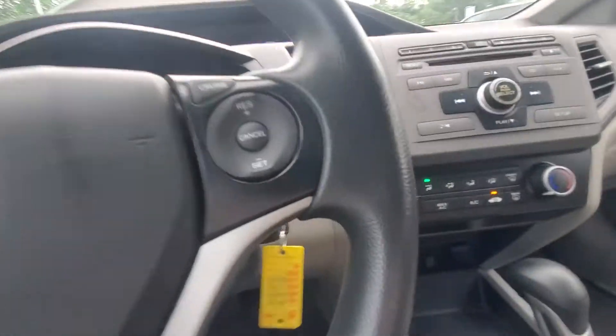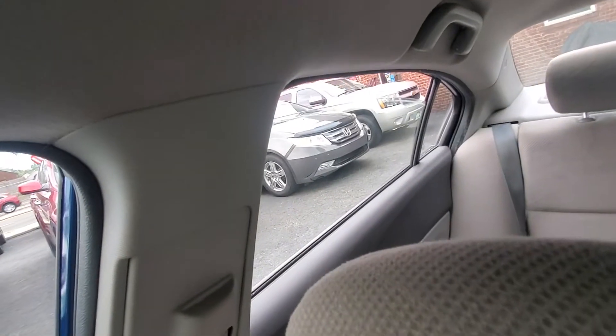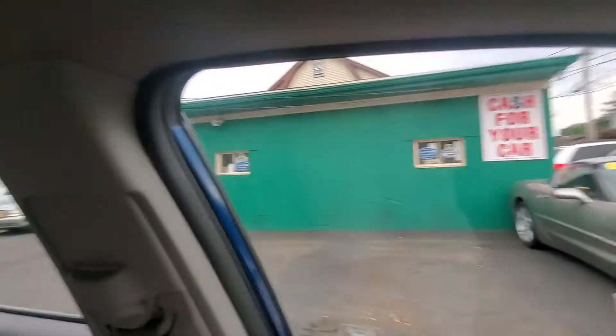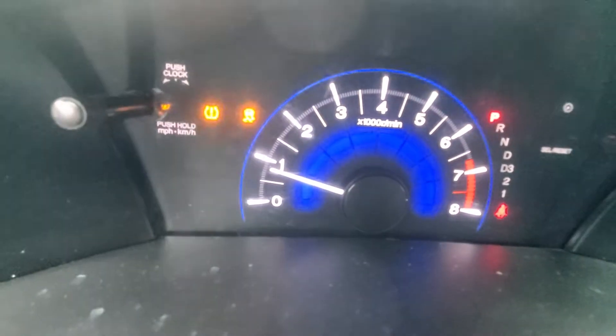It's got a nice, clean, fresh scent. Passenger side front window, passenger side rear window, and driver side front windows are working. Looks like the driver side rear window is not working, so I have to give that some attention, along with the TPMS sensor that's flashing.